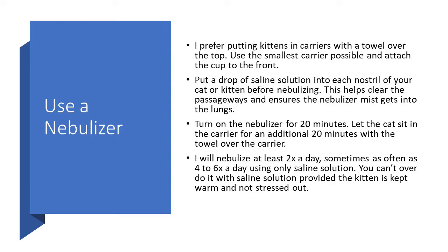Turn on the nebulizer for about 20 minutes, then let the cat sit in the carrier for an additional 20 minutes with the towel over the carrier, so your cat will be in there for about 40 minutes total. I will nebulize at least twice a day, sometimes as often as four to six times a day using only saline solution.